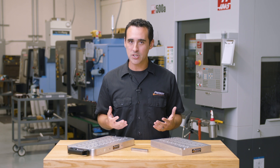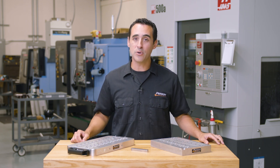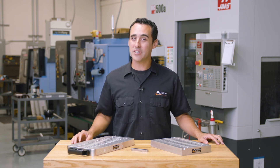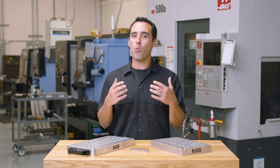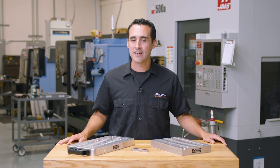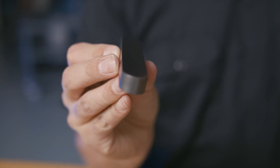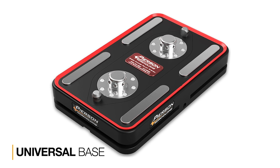Keeping with lean principles, we're always improving things. This part has actually been featured previously in Fixture Friday number eight, where we take widely available round bar stock and turn it into rectangular parts. This particular part is made out of stainless steel — it's the pad you see on the face of our pro pallet and mini pallet systems.